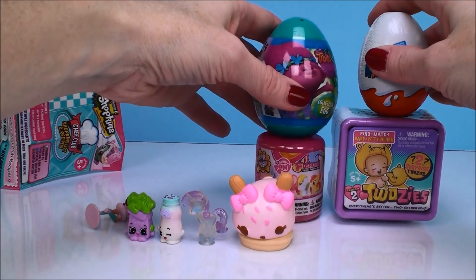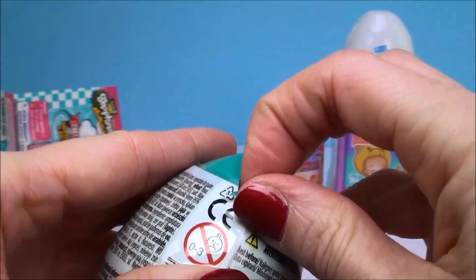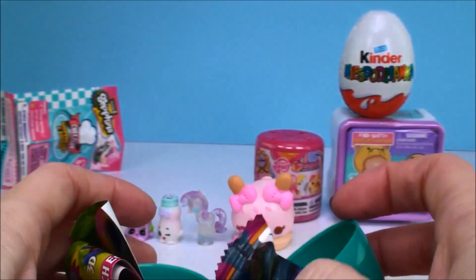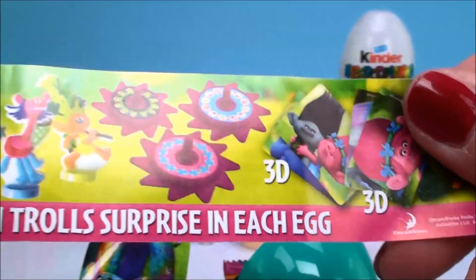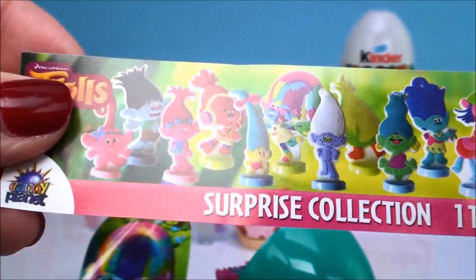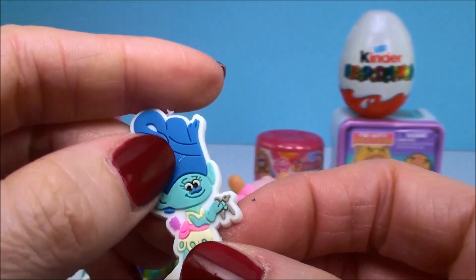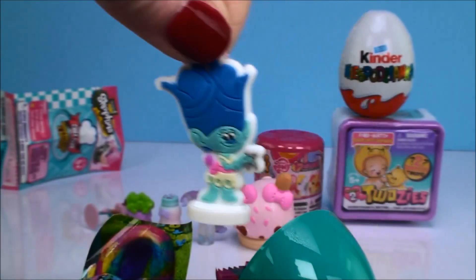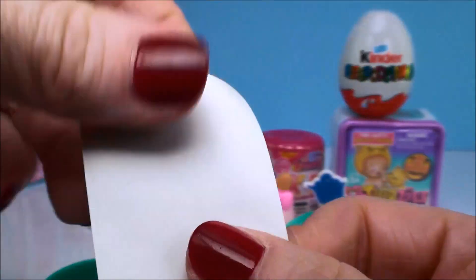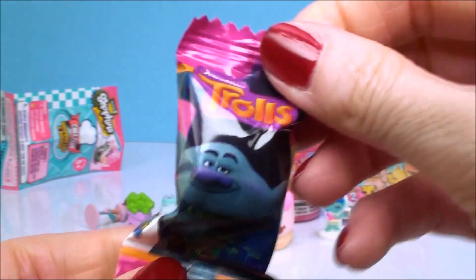Next is our Troll surprise egg — it has a picture of Poppy on it. Inside: all sorts of stuff! The flyer says 'surprise collection one troll surprise in each egg' — looks like there are some 3D cards and figures. We got a figure — it's Maddie! She's really pretty with her scissors in her hand, all ready to style somebody up. There's also a sticker that is a popper, and a cookie with Branch on it — these are actually really yummy, I've had these before!